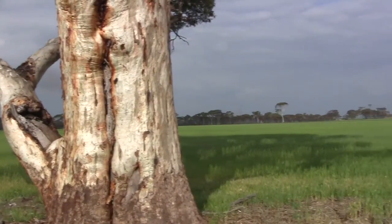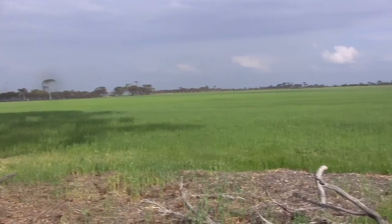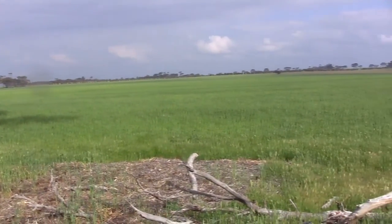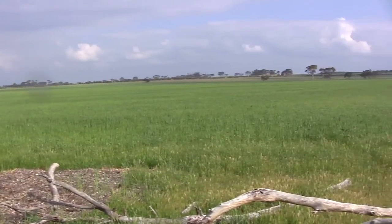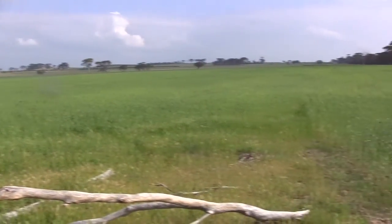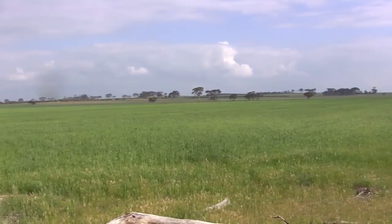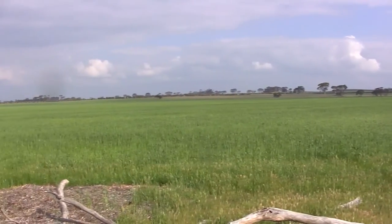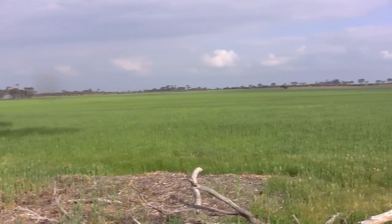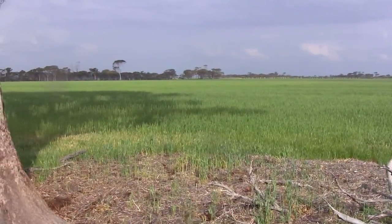Over 100 years ago, you can see all these other gum trees in the distance — this whole area for thousands and thousands of square kilometres would have been littered with these gum trees. So when the farmers settled here 100 years ago, all these trees would have been pulled down so the farmers could clear the land and produce wheat and farm their sheep.